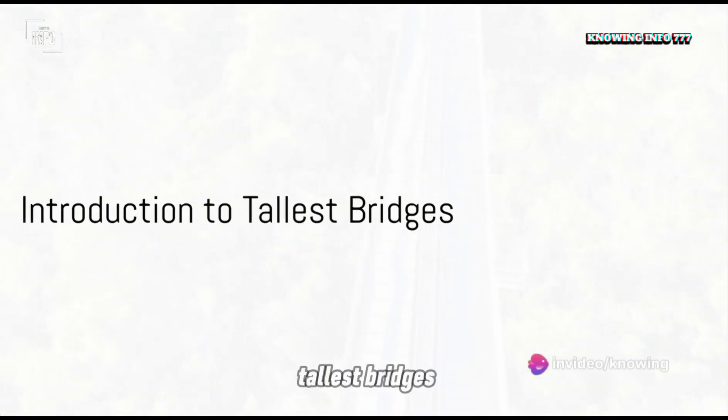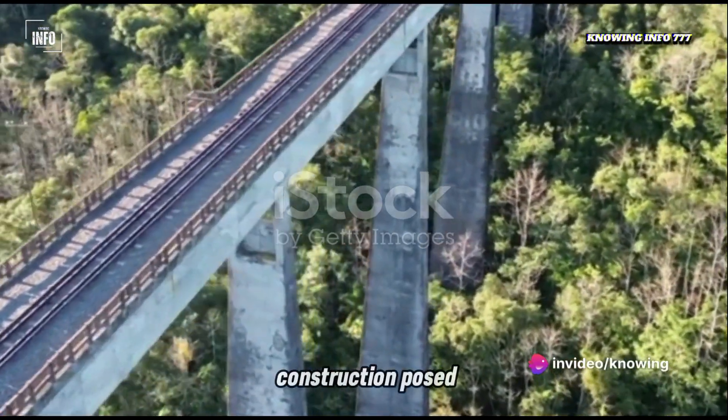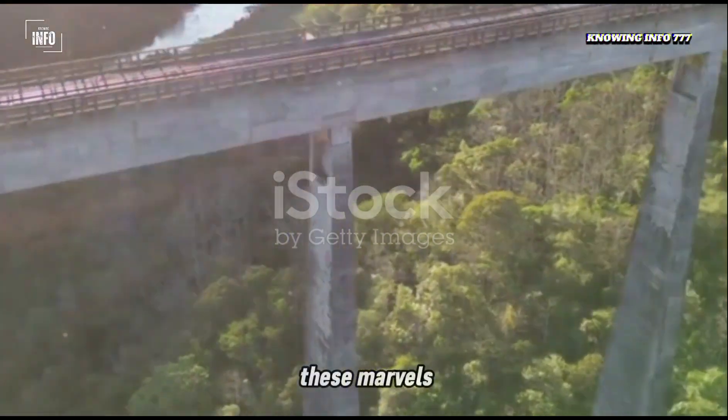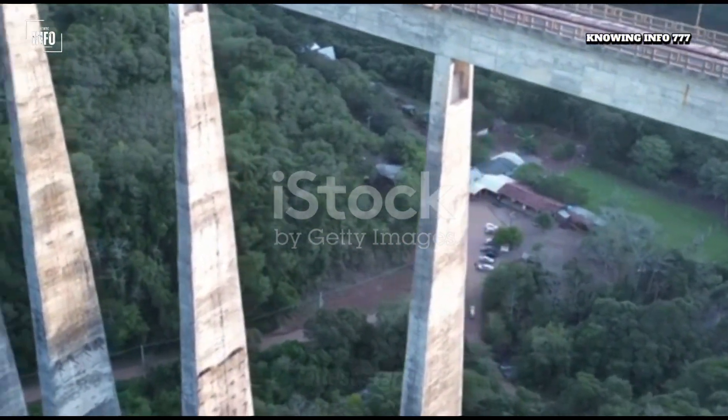Have you ever wondered what the tallest bridges in the world are and what challenges their construction posed? Today we're going on a journey to discover these marvels of engineering, counting down from the 10th tallest bridge to the tallest.